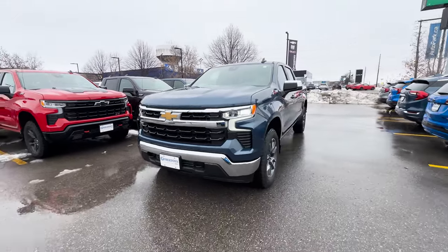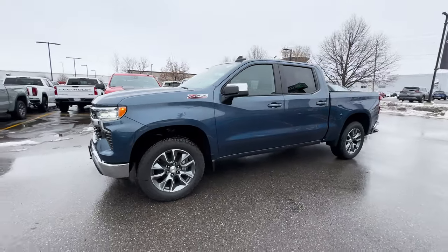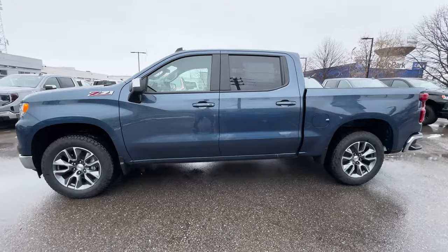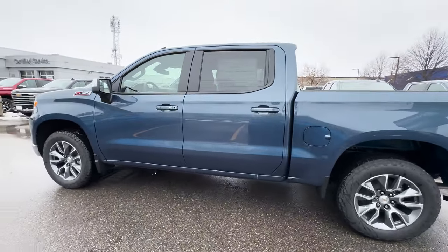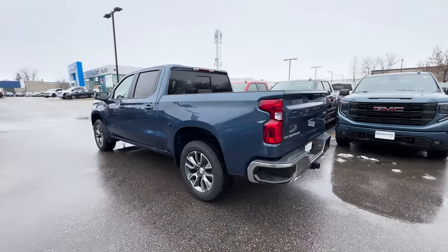Here is the 2024 Chevrolet Silverado LT. In this video, I'll be going over what trims are available with the Chevy Silverado 1500s, what safety features you get with this LT trim, the exterior, the interior, the infotainment system, and the pricing.